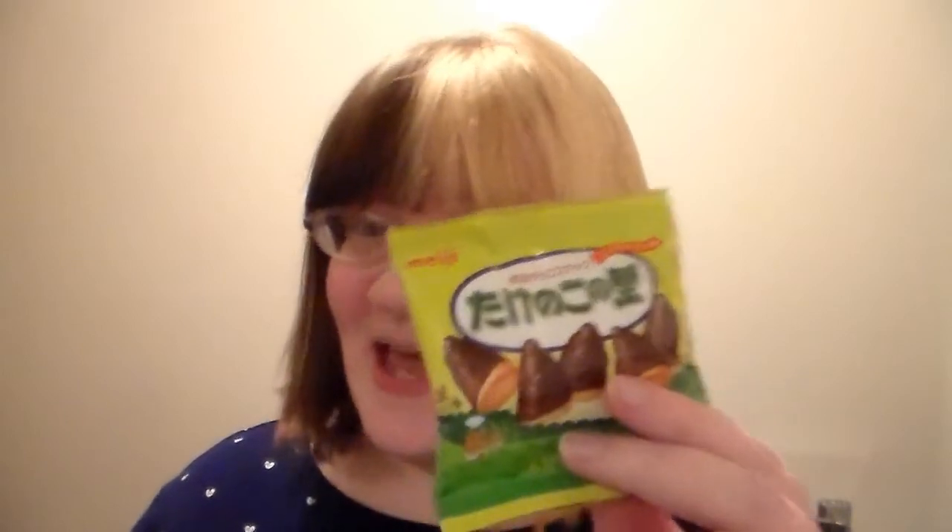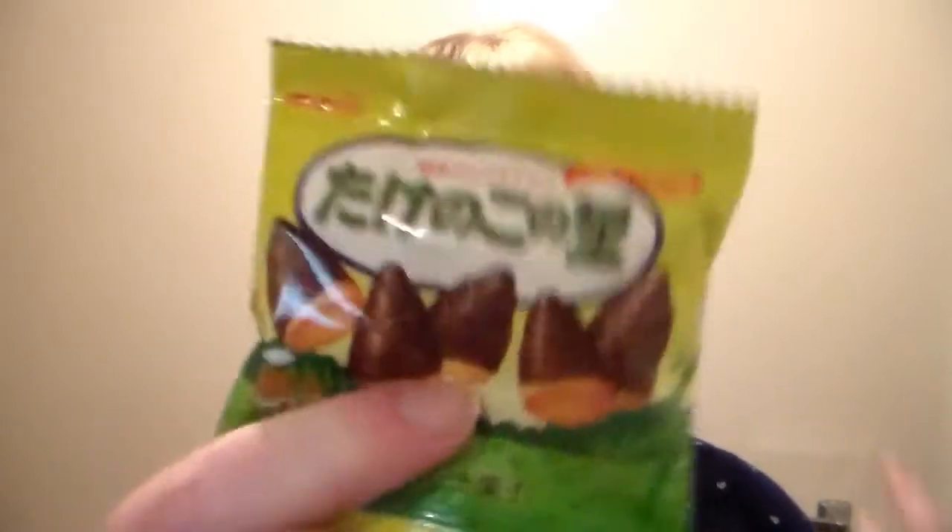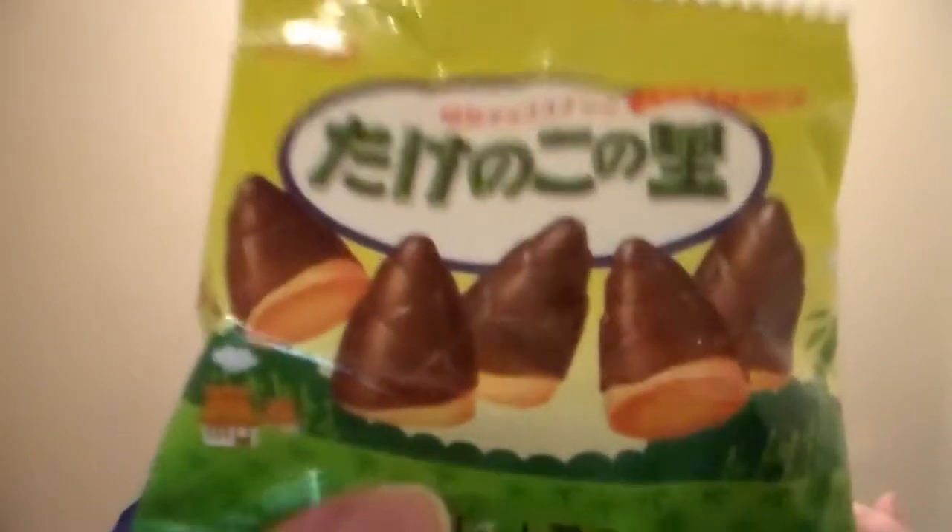So let's get started on this box and I apologize in advance for how pink I look but the lighting kind of can't be helped right now. So I'm going to grab for the first thing that I know exactly what it is because I have had these before. I actually have a video on them which I will link right here and they are bamboo shoots by Meiji - they're like little biscuits with chocolate and they're really good so I'm just going to eat them and see if they taste just like they did before.